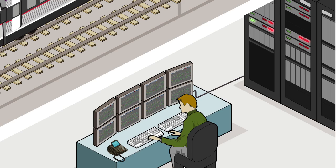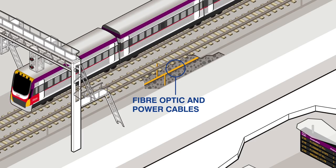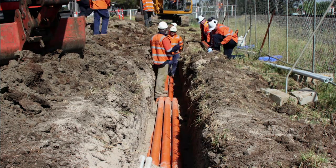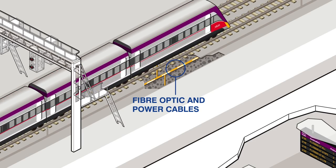While the train controller and central computer system are the brain of the train network, fibre optic cables form the skeleton. Fibre optic cable installed throughout the network connects all the different pieces of technology together, allowing them to communicate with each other by sending signals along the cables.